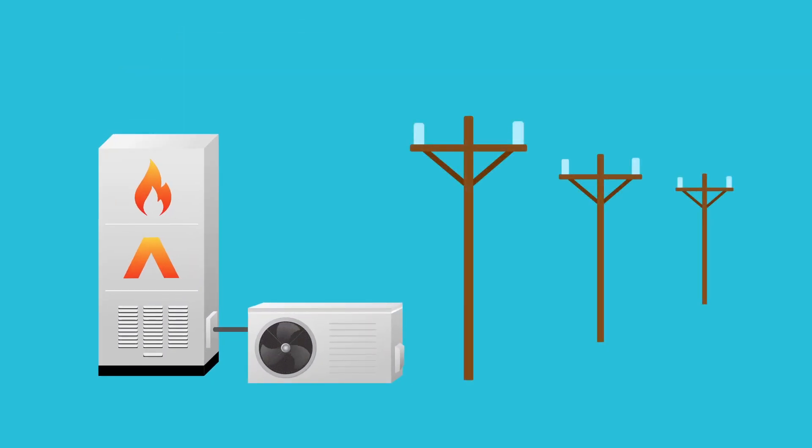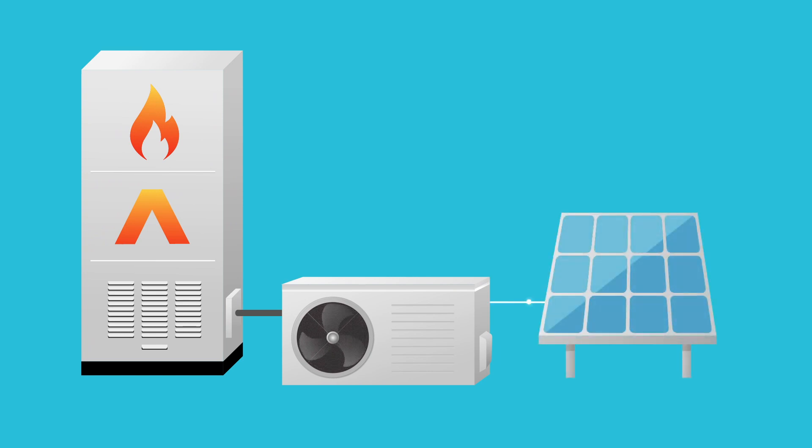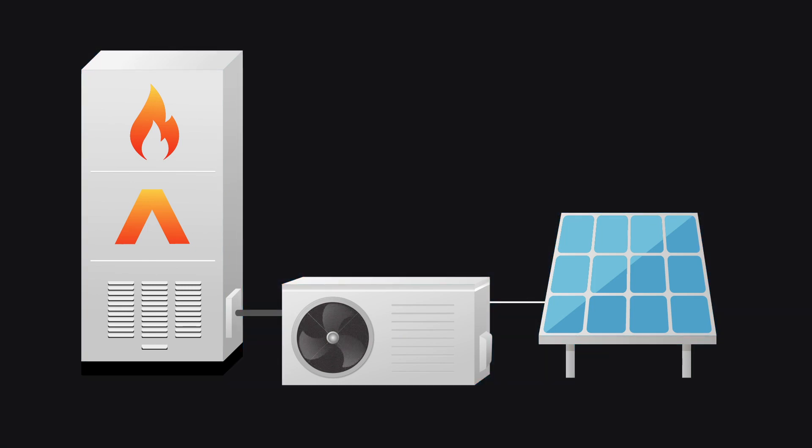Heating systems need electricity to power the fan that moves air throughout the home. By pairing an Advanced Residential Heating System with customer-sited generation technology and integrated battery storage, the system can heat the home even during a power outage.